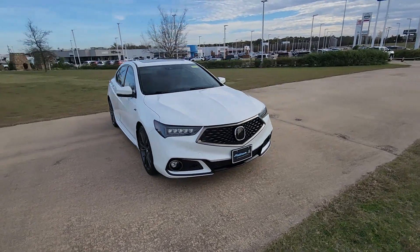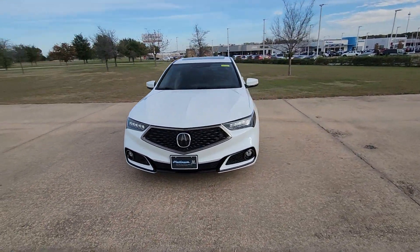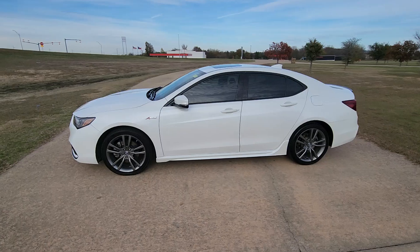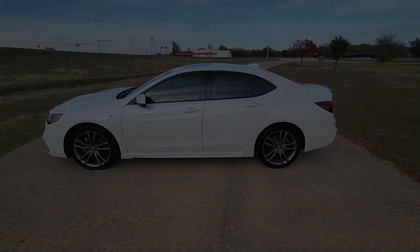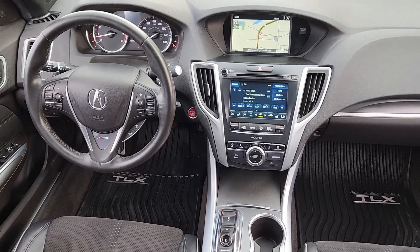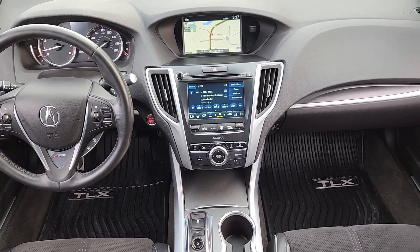The following are some of this vehicle's highlighted options: navigation system, keyless entry, moonroof, premium sound system, lane-keeping assist, backup camera, fog lamps, heated mirrors, power passenger seat, cooled front seat.